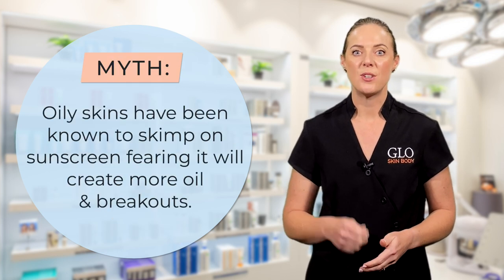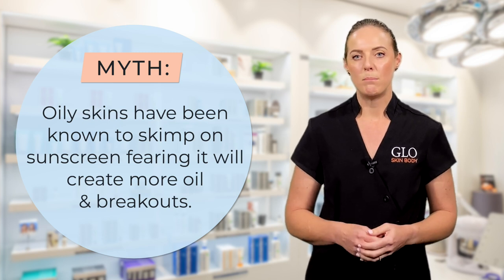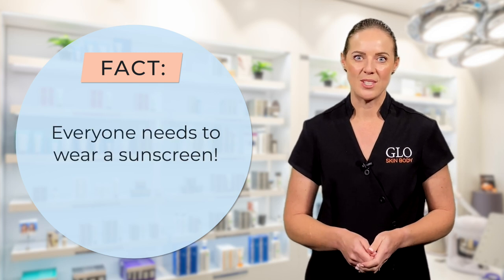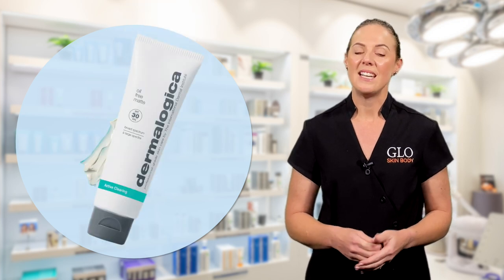The third myth is that oily skins have been known to skimp on sunscreen, fearing it will create more oil and potentially more breakouts. No matter what your skin condition, everyone needs to wear a sunscreen. And Dermalogica's oil-free matte SPF 30 is perfect for you.